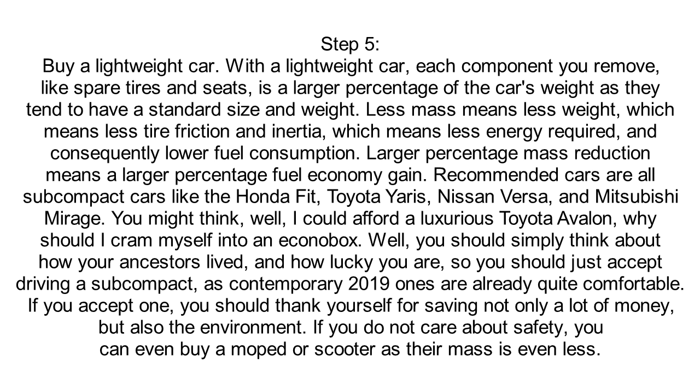but also the environment. If you do not care about safety, you can even buy a moped or scooter as their mass is even less.